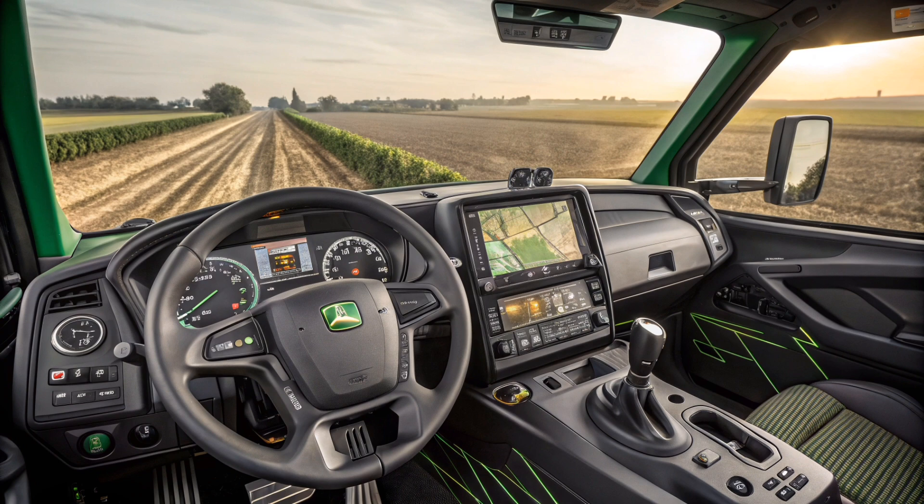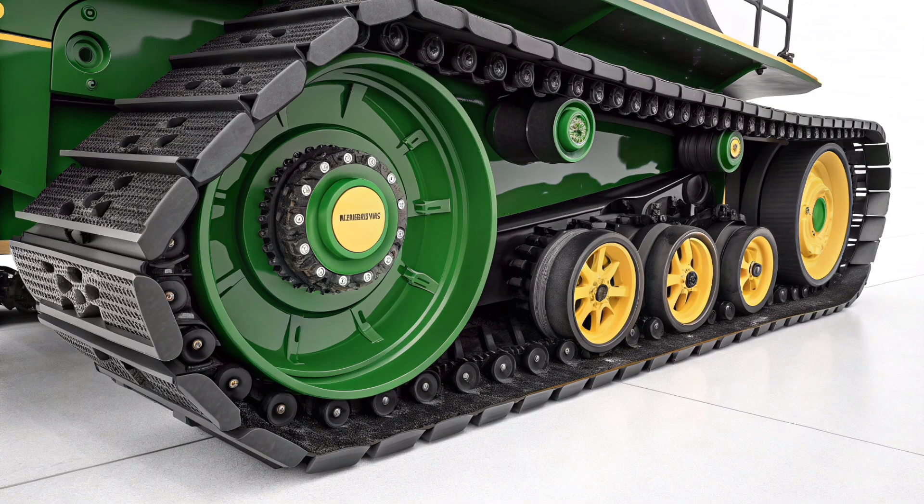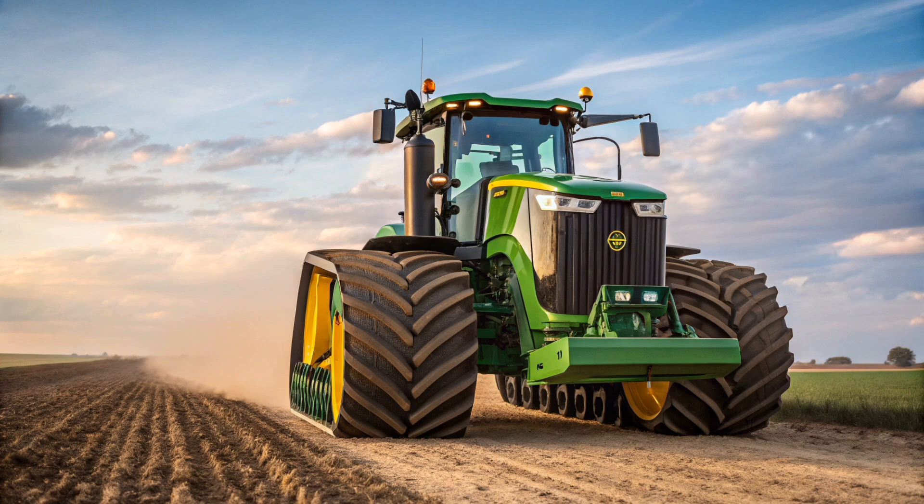In conclusion, the John Deere 9RX 830 is not just a tractor — it's a high-performance farming system built to meet the challenges of tomorrow. From its massive power and advanced track system to its intelligent cab and autonomous readiness, the 9RX 830 exemplifies the pinnacle of American agricultural engineering. Farmers who invest in this machine aren't just buying equipment — they're stepping into the future of precision, power, and productivity.